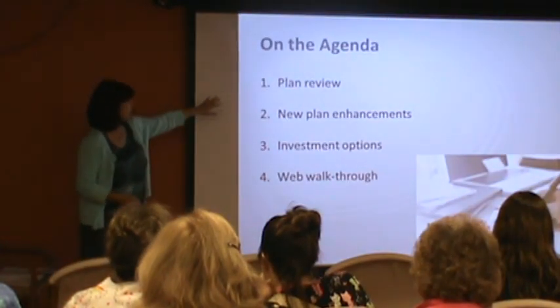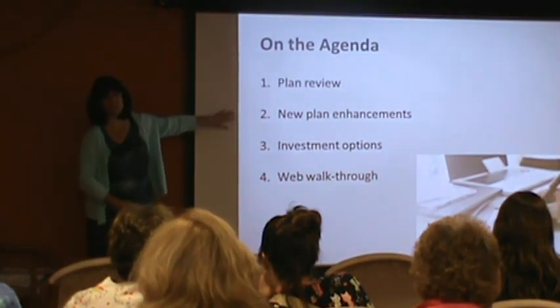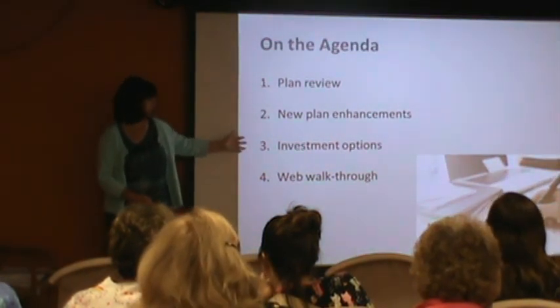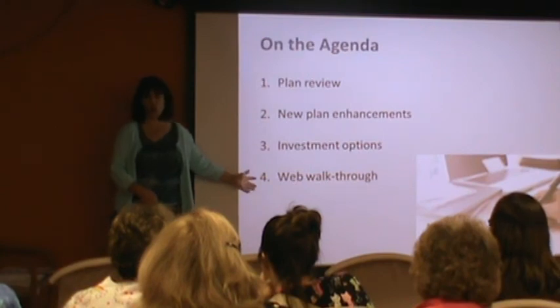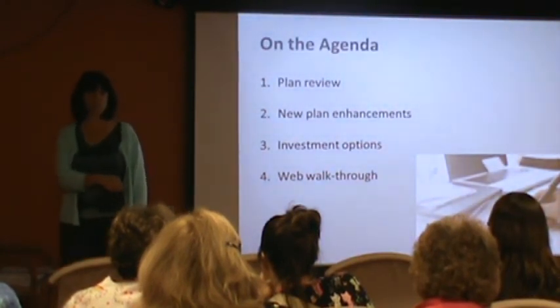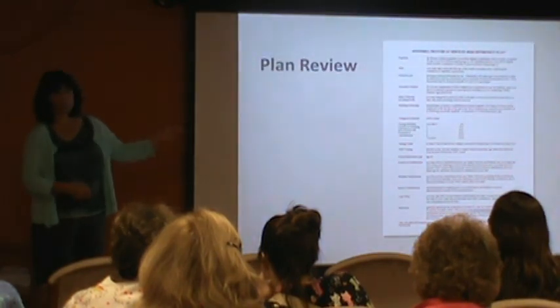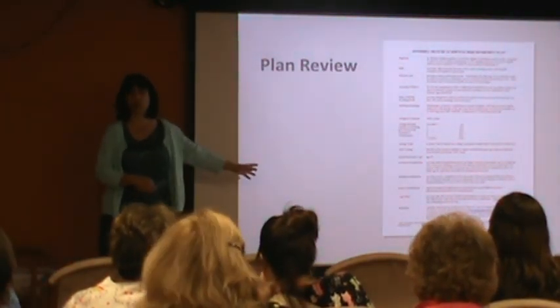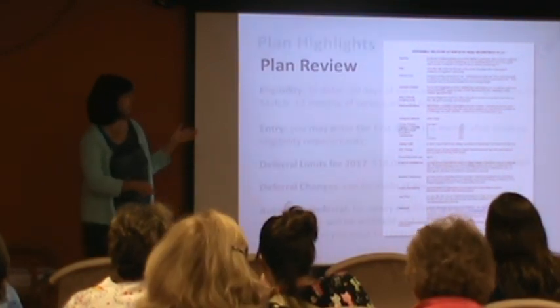What I'd like to do today is a quick plan review, look at these new enhancements, go over the investment options again, and then walk through online so you can actually see how to make these changes yourself. Sue handed out the summary plan description — this is a quick overview of your plan. You've all got this, but here are some of the highlights.